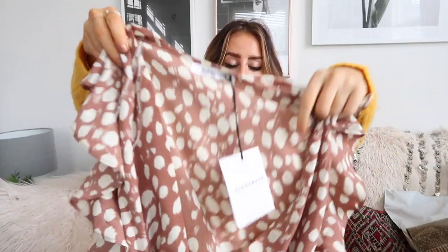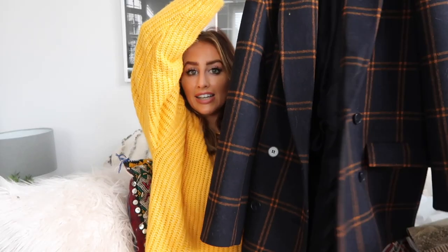Next up is a dress which is definitely more of an occasion kind of thing. I think it would look really cute layered with a gray or black roll neck jumper — like a fine knit one. This is a dress from Glamorous, a really nice dark pinky nude color with nice little splodges on it.